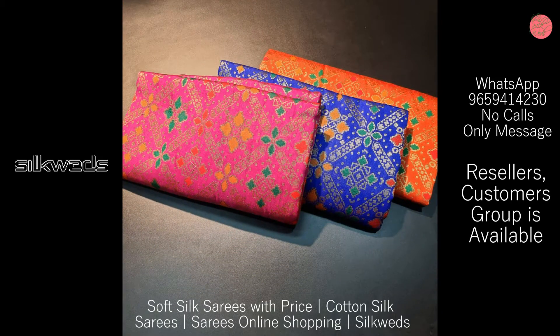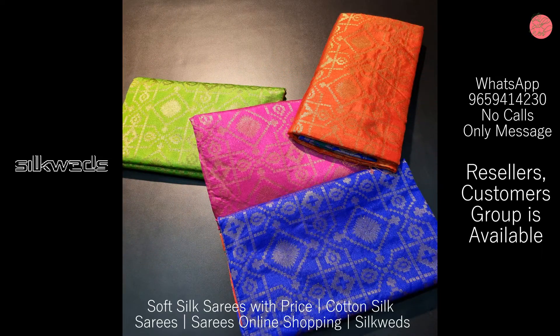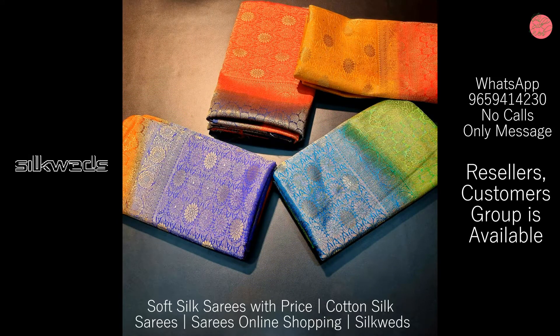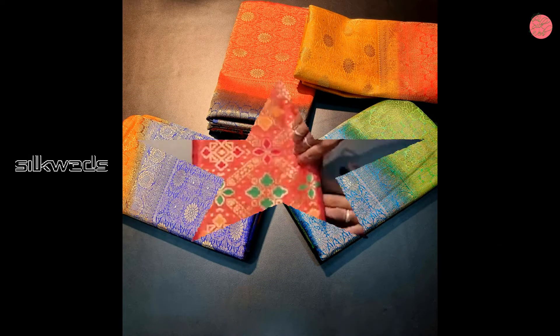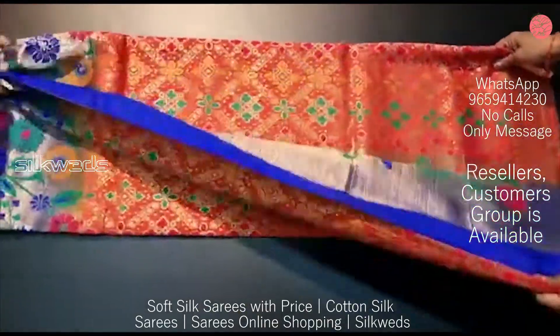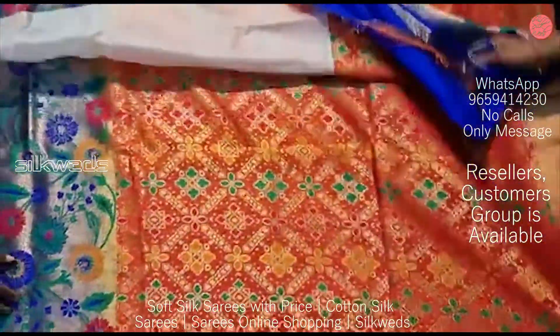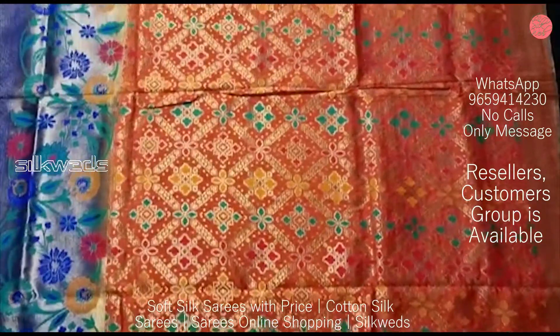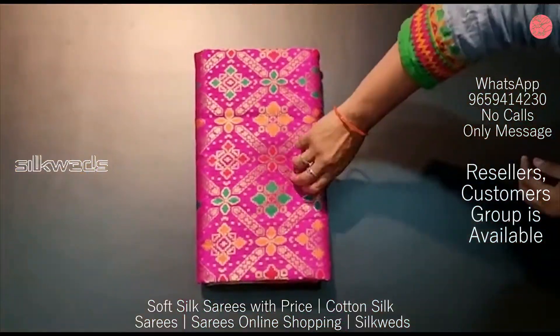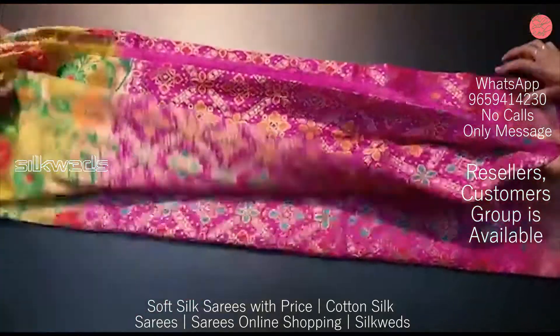These soft silk series are available in extraordinary colors and have very attractive designs all over the saree. They feature a very attractive contrast pallu and a contrast border. All over the saree the designs are available — you can see the beauty of the saree in this video.